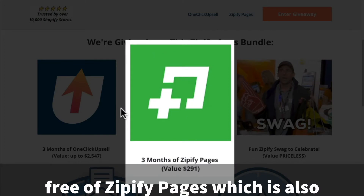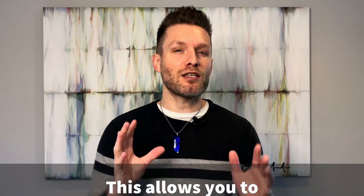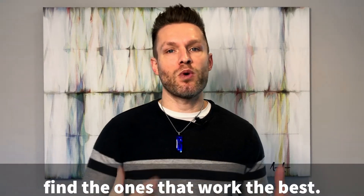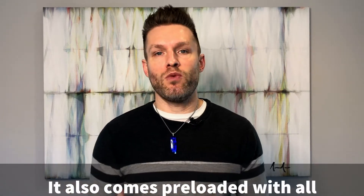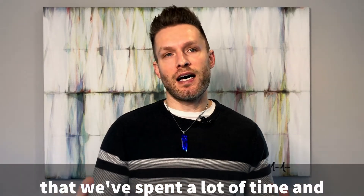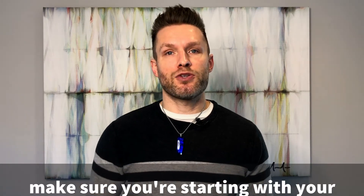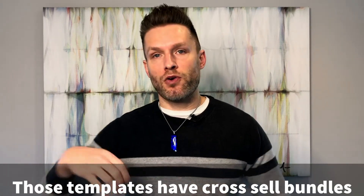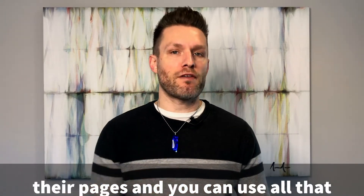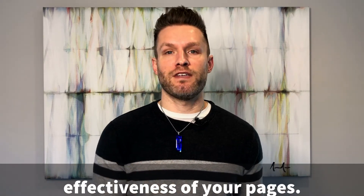Then you'll get three months free of Zipify Pages, which is one of the premier landing page builders for Shopify. This allows you to launch more offers faster and split test your offers to find the ones that work best. It comes preloaded with tested and proven pages that we've spent a lot of time and money testing. Those templates have cross-sell bundles, upsells, and all that functionality built in — and you can use it with just a few clicks, so you don't need a designer or developer.